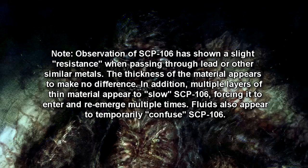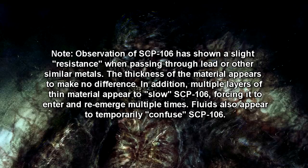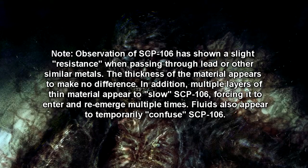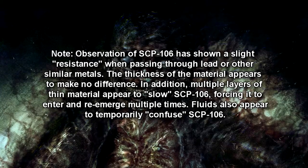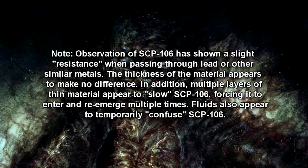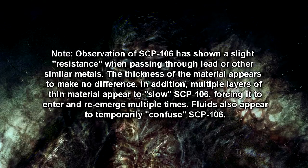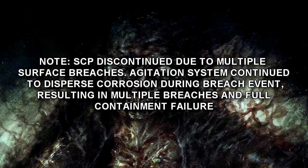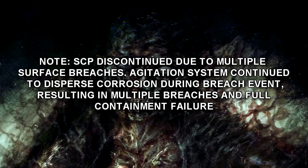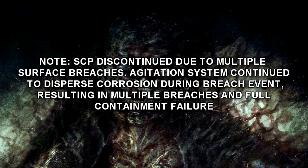SCP-106 has shown a slight resistance when passing through lead or other similar metals. The thickness of the material appears to make no difference. In addition, multiple layers of thin material appear to slow SCP-106, forcing it to enter and re-emerge multiple times. Fluids also appear to temporarily confuse SCP-106. SCP discontinued due to multiple surface breaches. Agitation systems continue to disperse corrosion during breach events, resulting in multiple breaches and full containment failure.